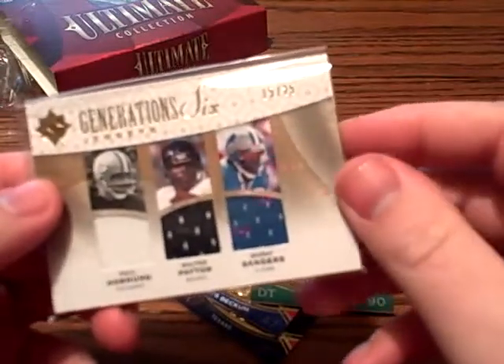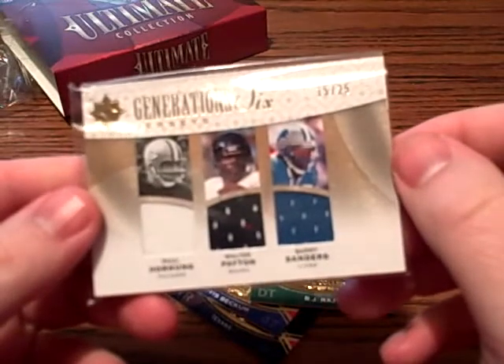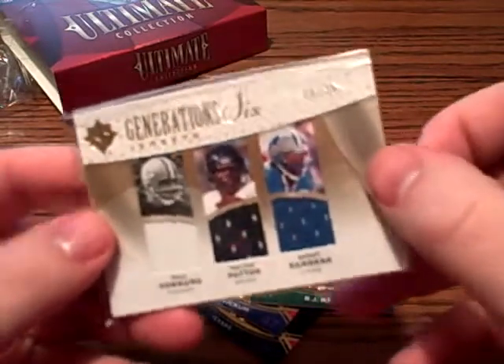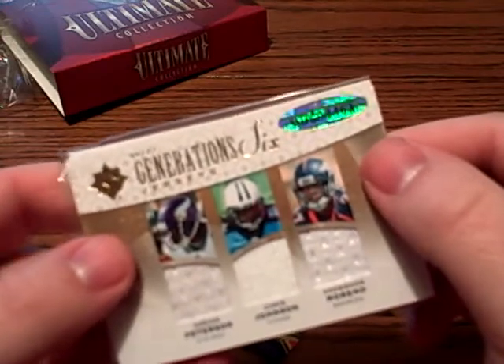Oh, number 15 of 25. Looks like a gold version. We've got Paul Hornung for the Packers, Walter Payton for the Bears, Barry Sanders for the Lions, Adrian Peterson, Chris Johnson, and Noshon Moreno. That is a nice card right there.